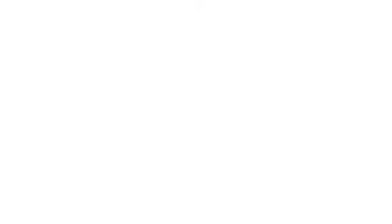Thank you very much. Thanks for your time. Very cool demo. Again, this is Eric Manchin at IDF 2011. Thanks for watching.